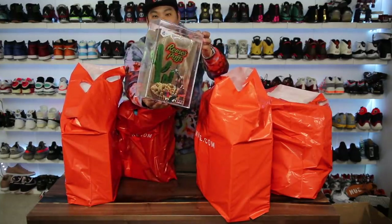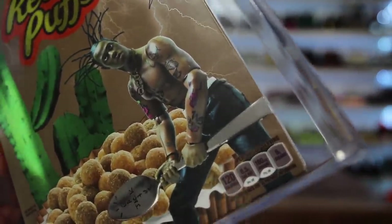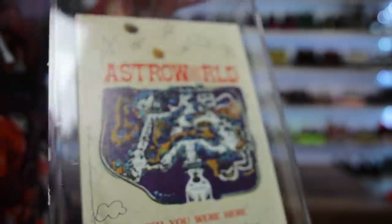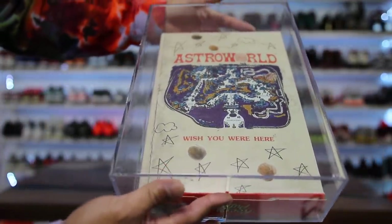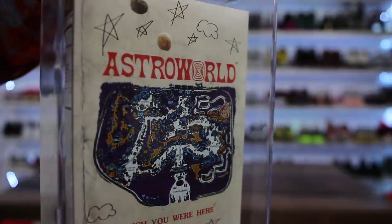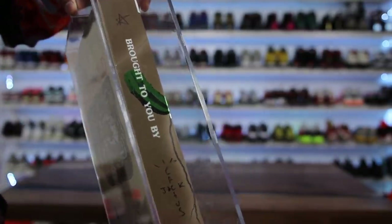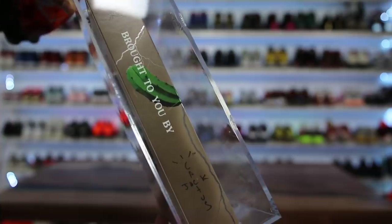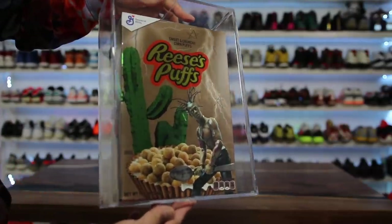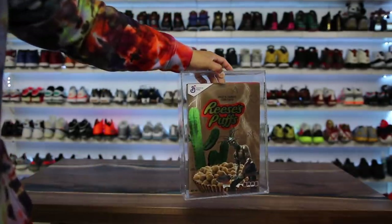First up, we have a Travis Scott Astroworld acrylic container. I don't know why I bought this — it just popped up in my feed. I also got the spoon and bowl but those haven't shipped yet. I got my fancy box of Reese's Puffs. Honestly it's super dumb — the acrylic box is terrible quality, you could find better at an arts and crafts store. Definitely not worth the 50 bucks.